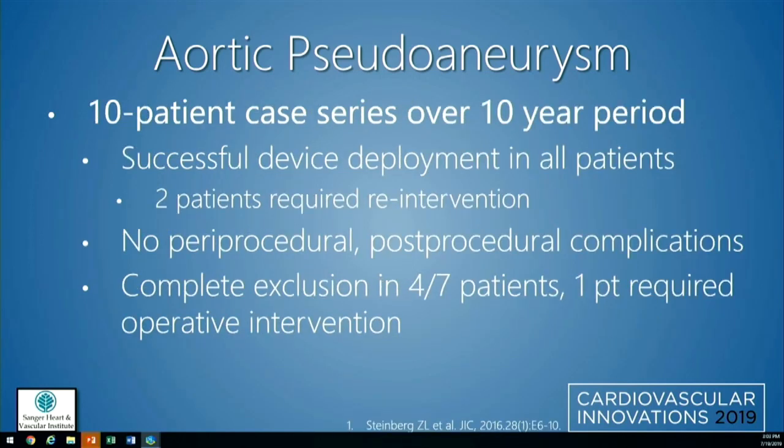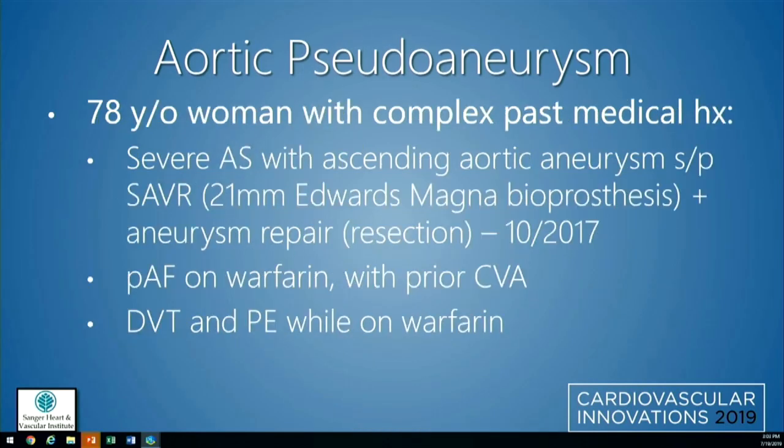The one case series in the literature is a 10-patient series with successful deployment in all 10 patients. Two required reintervention — one a few months later and one about a year later for recanalization. There were no peri- or post-procedural complications, and complete exclusion of the pseudoaneurysm was seen in four of seven patients. Two were lost to follow-up and one patient required operative intervention later.